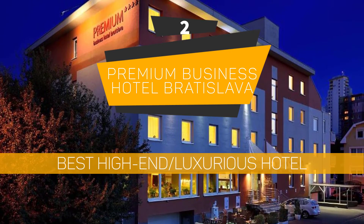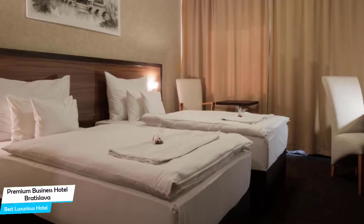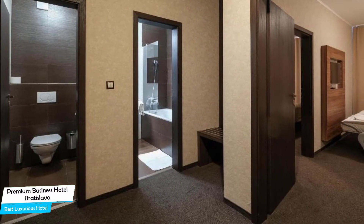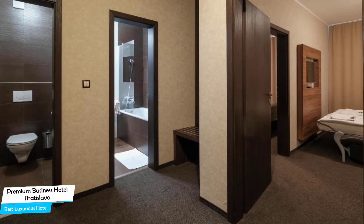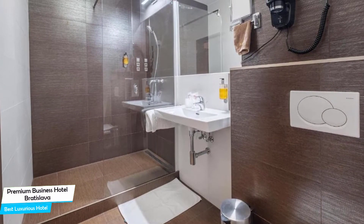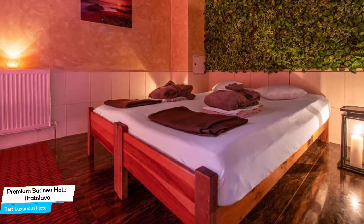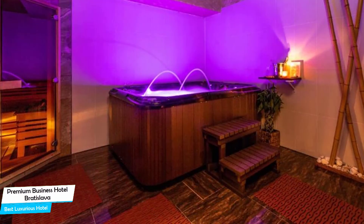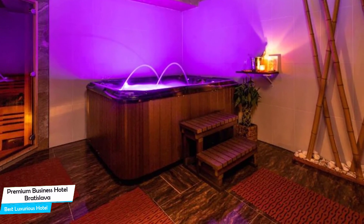Number 2: Premium Business Hotel Bratislava – Best High-End/Luxurious Hotel. If you're looking for the best in comfort and want to make the most of your stay, then the Premium Business Hotel has all of that. It's a four-star hotel in Nivy with spa and restaurant, located 3 kilometers from the center of Bratislava. Nearby attractions include Questum New Escape Room at 0.1 miles, Lockup Escape Room at 0.03 miles, and SDR Kovac Lake at 0.3 miles.